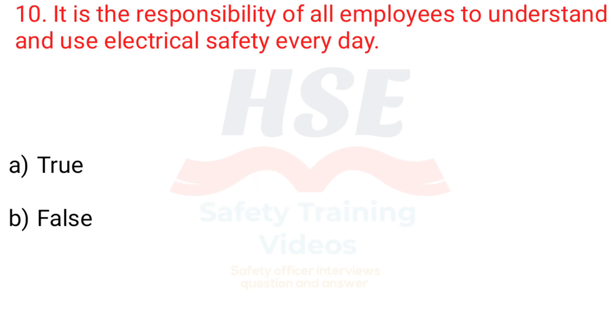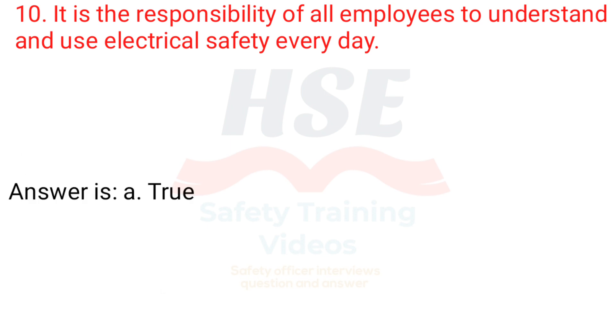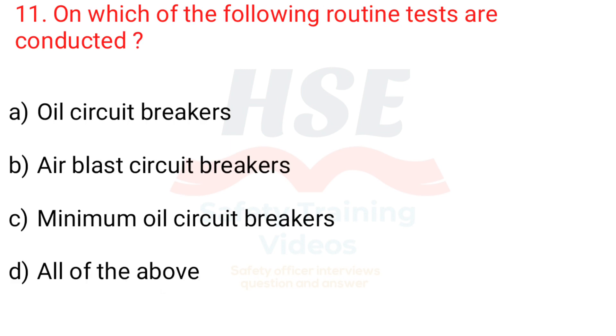Question 10. It is the responsibility of all employees to understand and use electrical safety every day. a. True, b. False. Answer is a. True.